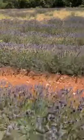Hey there, Dr. Will Lee here. I am doing my research in the Mediterranean. This is actually the south of France and I'm in the mountains — look where I am. I'm in lavender fields.